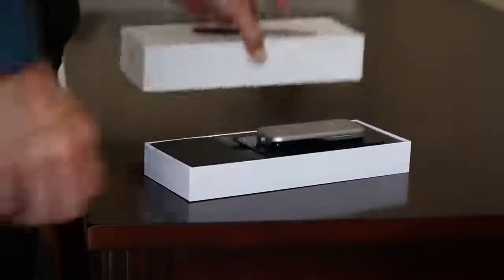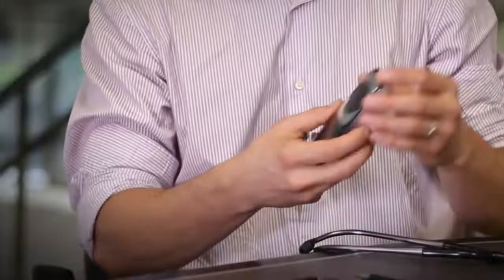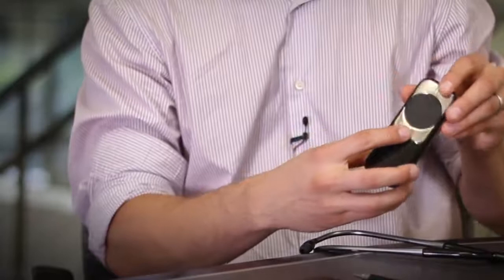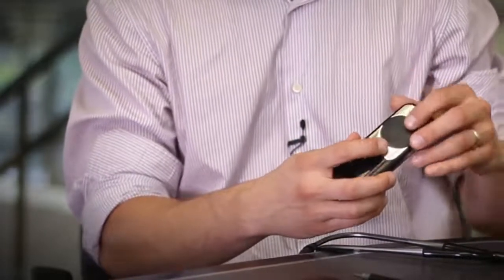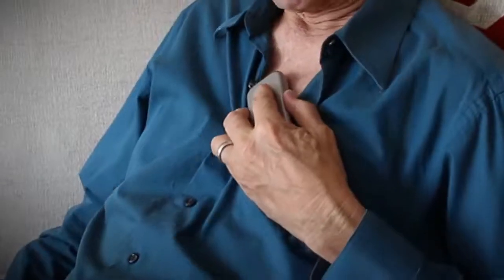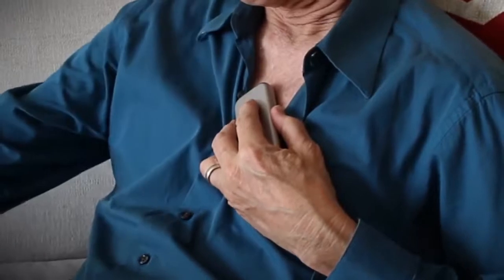Echo Duo is the first cardiac monitor to combine heart sounds and ECG for in-clinic and at-home monitoring. We get ECG from these two stainless steel high-quality electrodes, and acoustics and heart sounds from the digital diaphragm on the backside. It can be placed on the left side of the chest and held there to capture streaming real-time data.